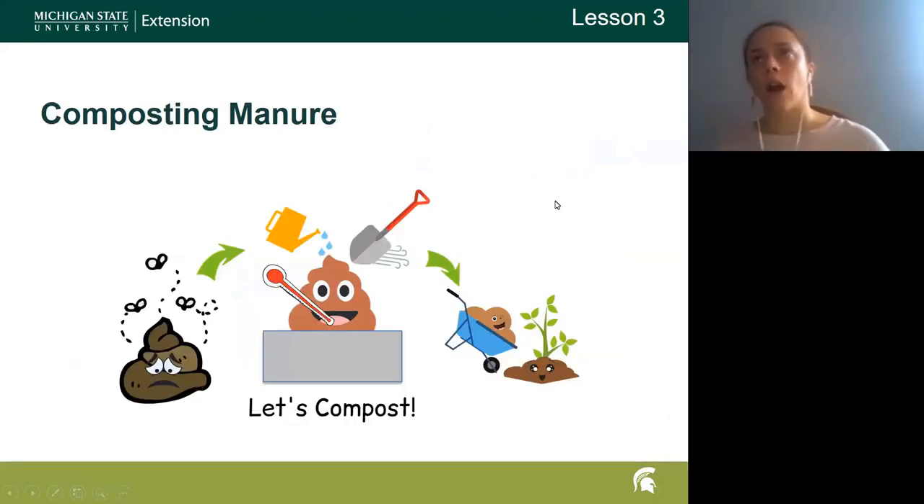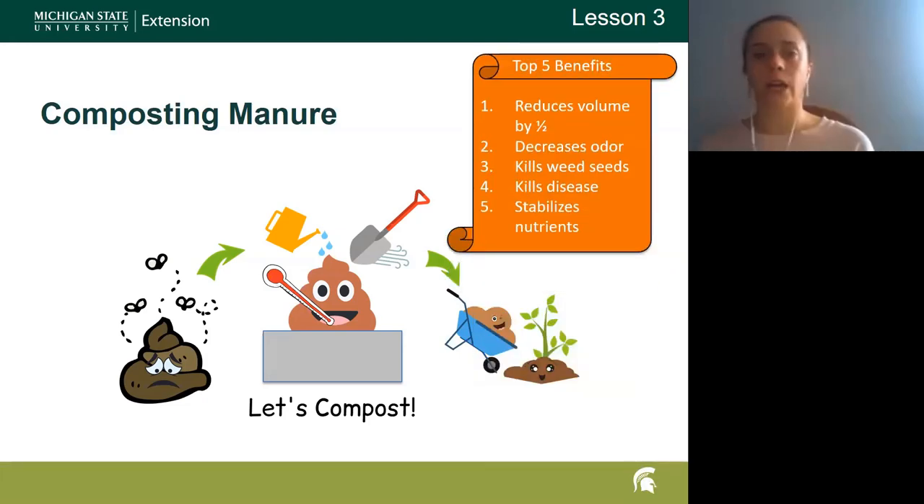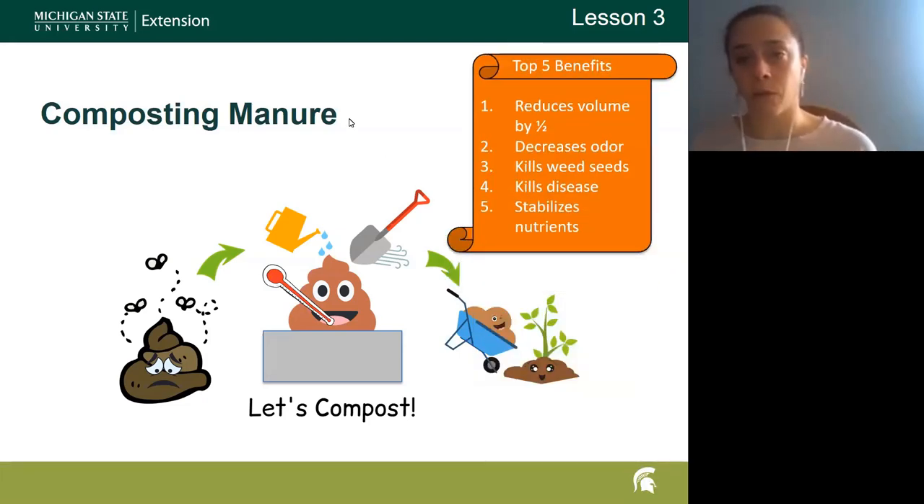We then talk about potential options from a volume and nutrient standpoint to help combat those potential issues. We discuss composting and its benefits: composting reduces the volume of manure in many cases by half, decreases odor, tends to kill weed seeds — which is highly relevant for horse owners who want to get manure off their farm or sell it — and it kills diseases and stabilizes nutrients.